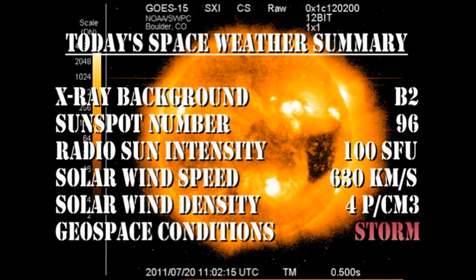So in summary, the X-ray background has fallen to the B2 level. The sunspot number is reduced to 96, and I think it'll go lower. The radio sun intensity has dropped to 100 solar flux units. Meanwhile, the solar wind speed has increased to over 630 km per second, with a density of 4 protons per cubic centimeter, and we've had some minor storming conditions in geospace.